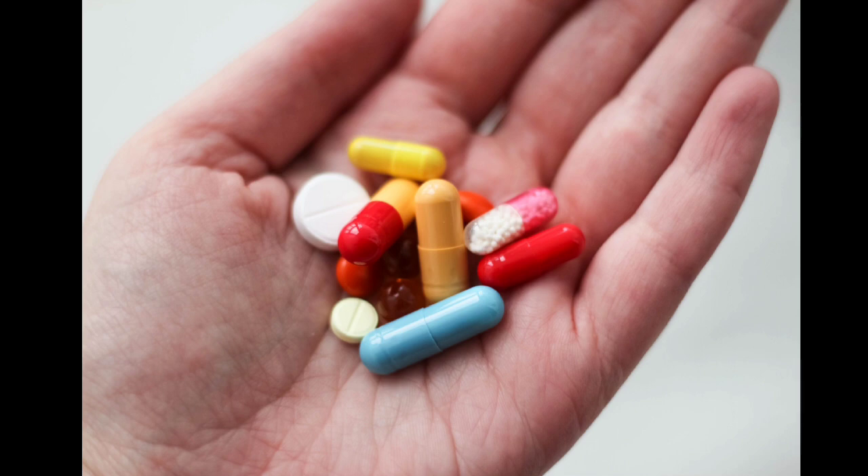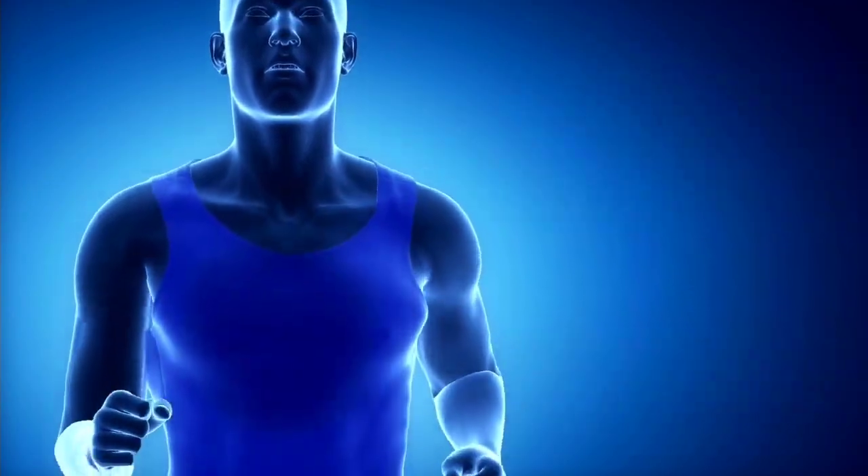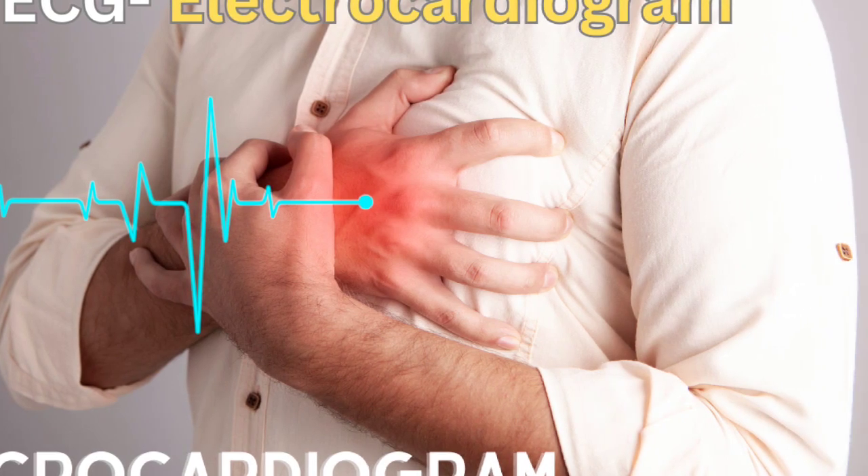Heart medication: medications used to treat heart defects, or medications that have the potential to cause heart problems — an ECG is then performed to detect any adverse effects of those medications on the heart.